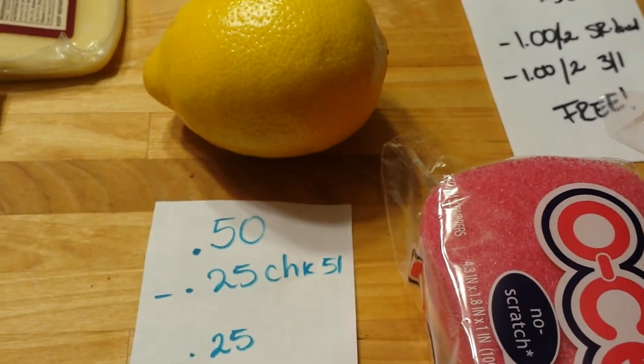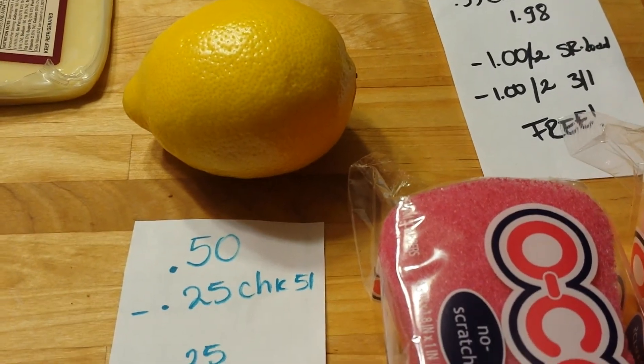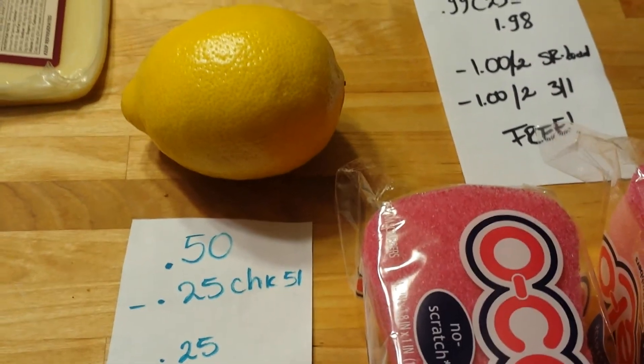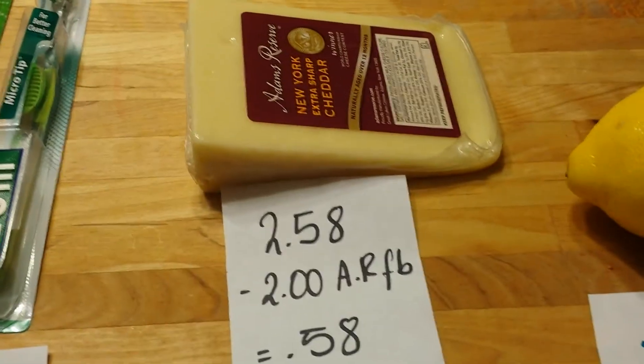I grabbed the lemon because I have a lot of bananas and didn't want the banana scent. This one is 50 cents, and we have a 25-cent rebate from Checkout 51, so it cost me 25 cents.